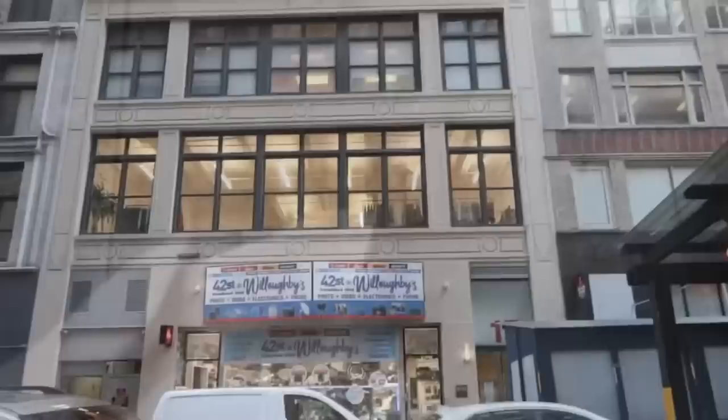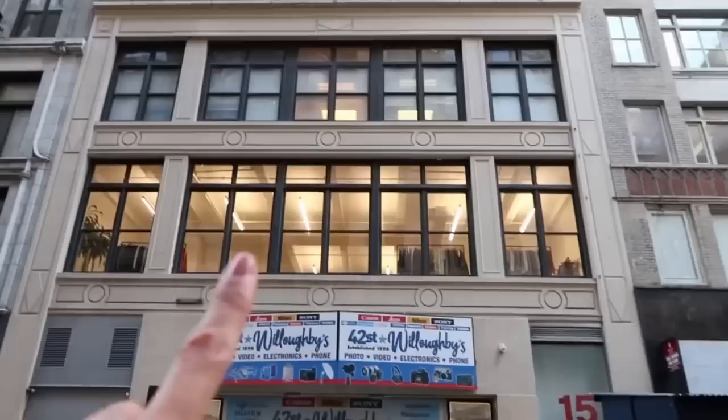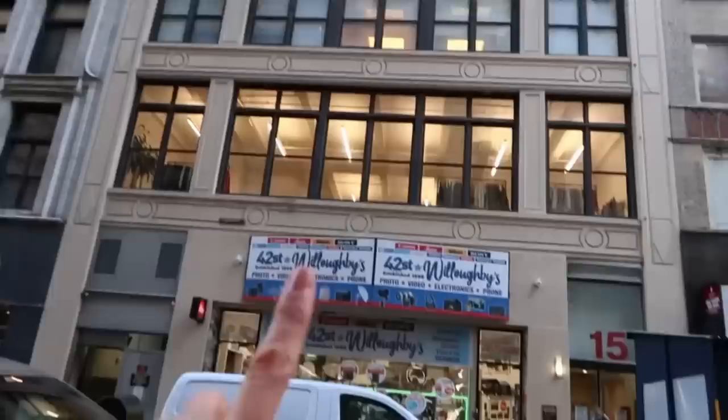Hi guys, welcome to another Vlogmas slash Shopmas! I am on 36th Street, Manhattan, New York, and I'm on my way to visit Simple Retro. I have an appointment at one for a showroom visit. Simple Retro is a brand that specializes in vintage-inspired clothing. My appointment is at one and it's like five minutes before one. I think that's 15 West over there — yes, it says 15, so that's where I'm going. Let's go!